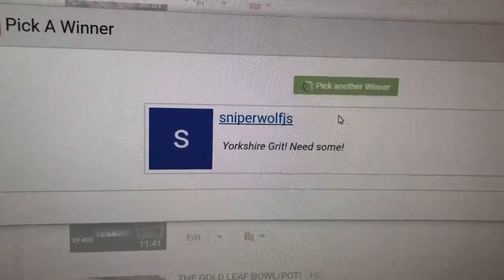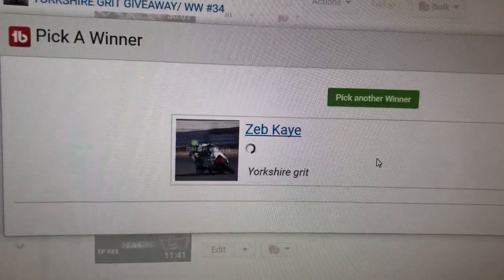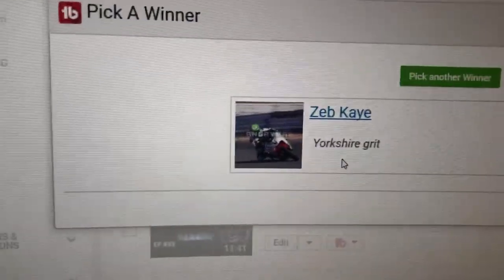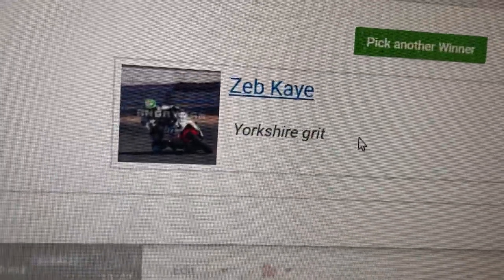Pick another winner — the third winner is Zeb K. Yorkshire Grit. Well done mate, you are our third winner. Congratulations to Reginald, Sniper, and Zeb. Well done guys — I hope you're chuffed with that. Send me your details as normal either by private message or email and I'll get these posted off to you.